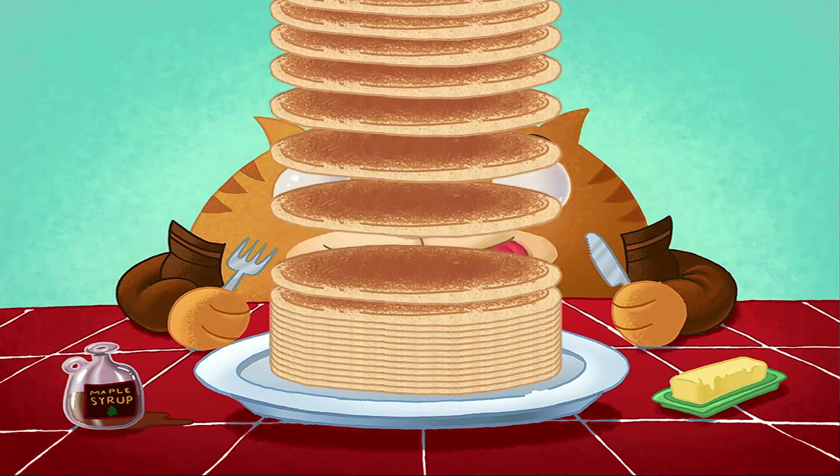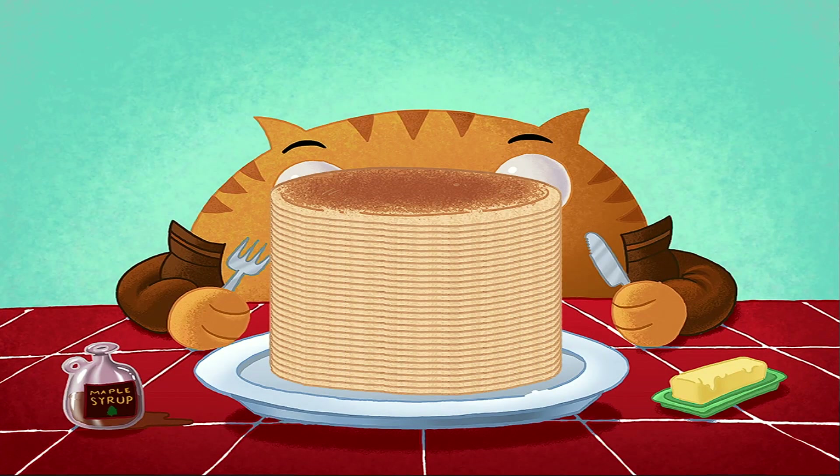You've flipped up a tall stack of fractions, and Rolly is stuffed. Great math, Chef!